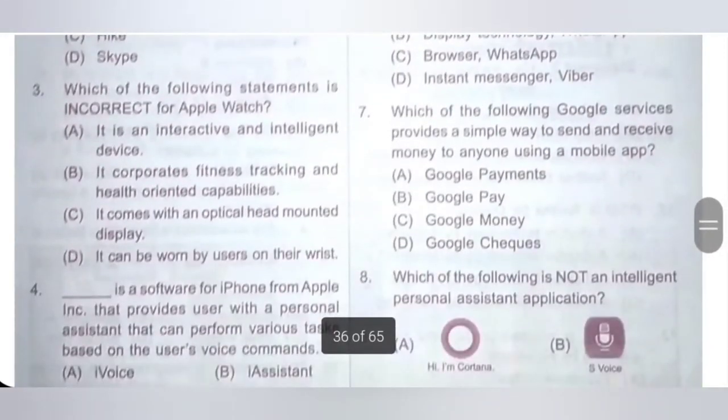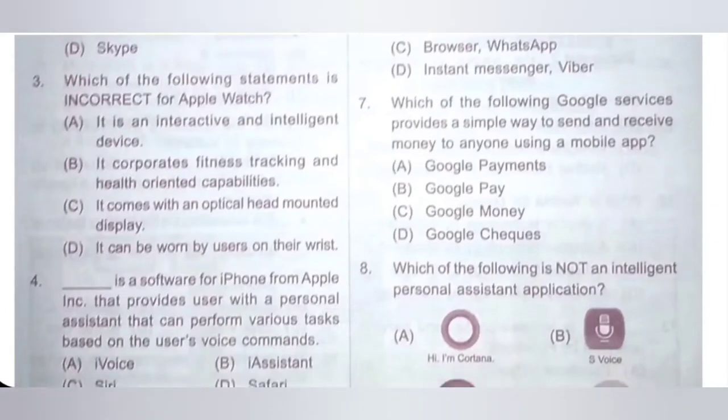Third one: which of the following statement is incorrect for Apple Watch? A: It is an interactive and intelligent device — correct statement. B: It incorporates fitness tracking and health-oriented capabilities — correct statement. C: It comes with an optical head-mounted display — this is the incorrect statement. D: It can be worn by users on their wrist — correct statement. Only option C is the incorrect statement for Apple Watch. Option C is the correct answer.